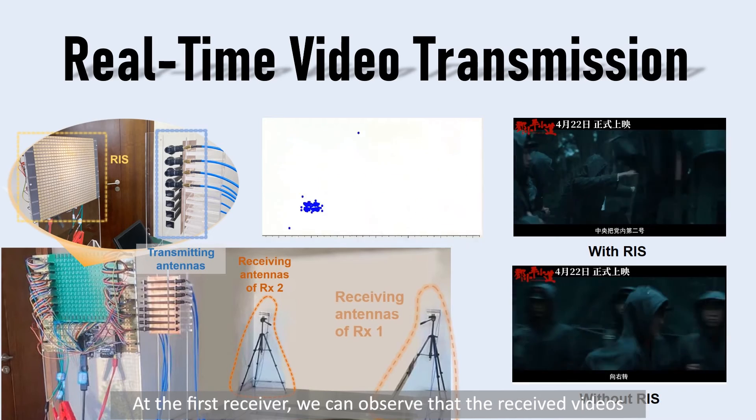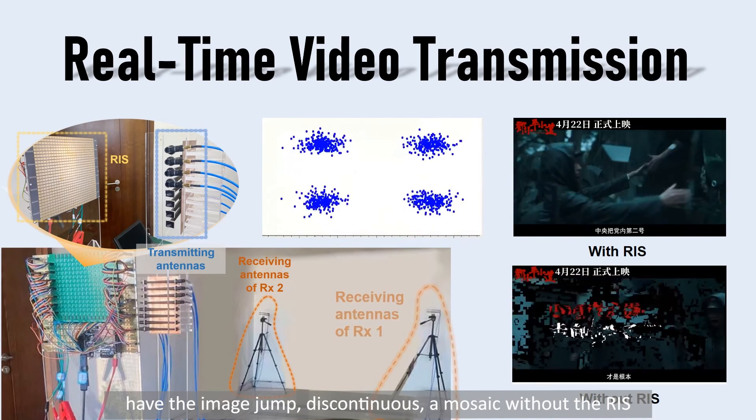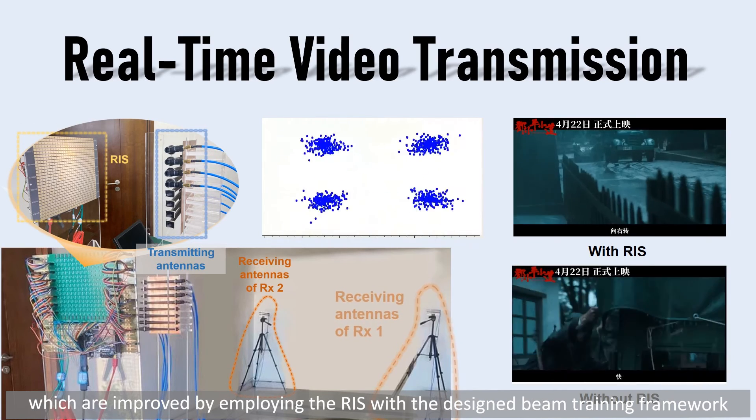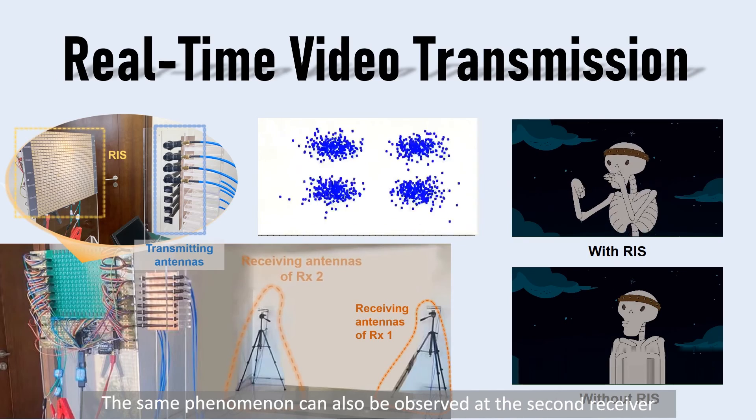At the first receiver, we can observe that the received videos show image jumps, discontinuities, and mosaics without the RIS, which are improved by employing the RIS with the designed beam training framework. The same improvement can also be observed at the second receiver.